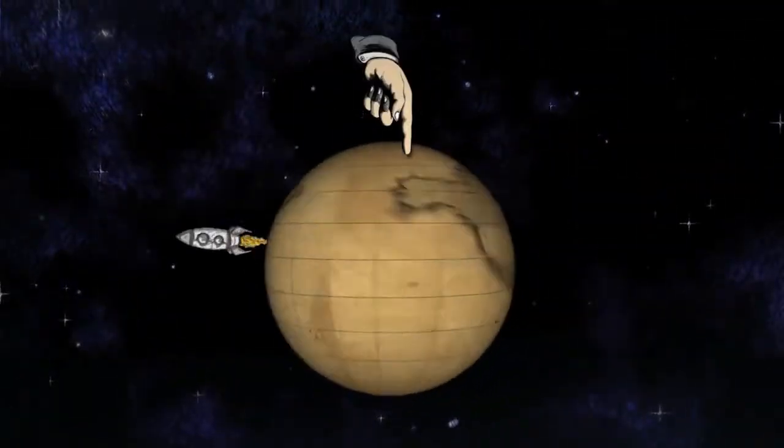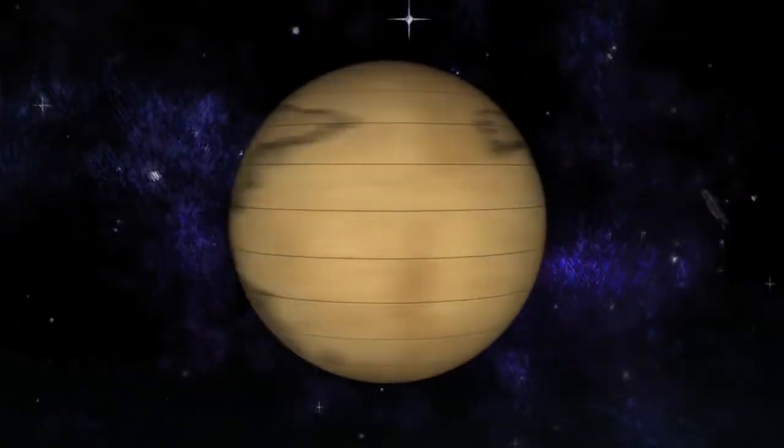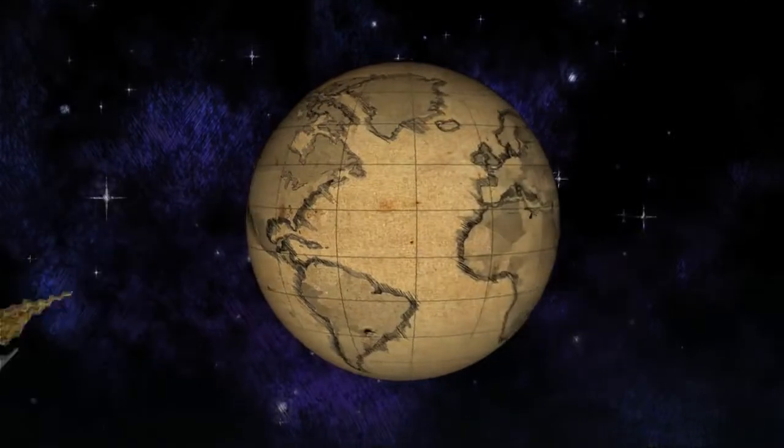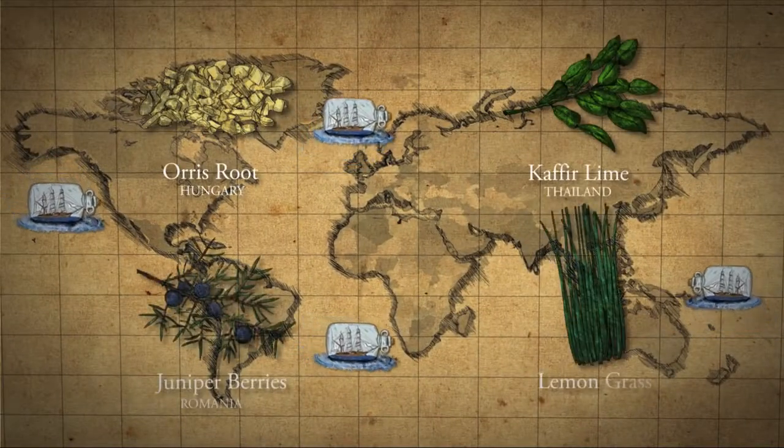At Fentiman's, we scour the globe for the finest botanicals, leaving no stone unturned. This reach ensures that attention to detail matches consistency with the natural ingredients that go into our produce.